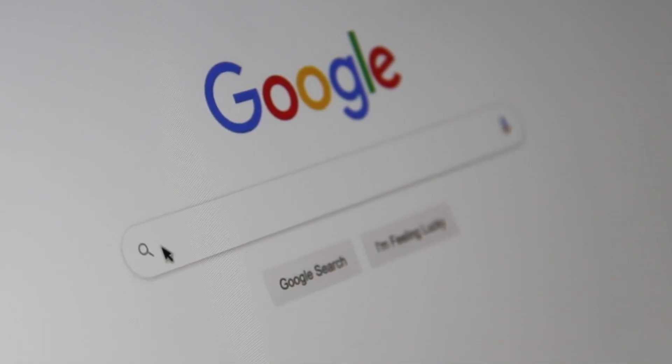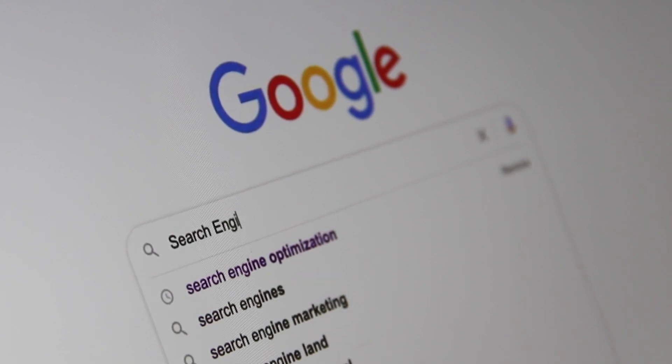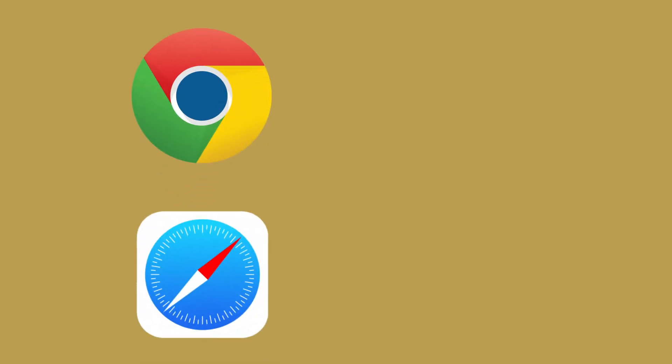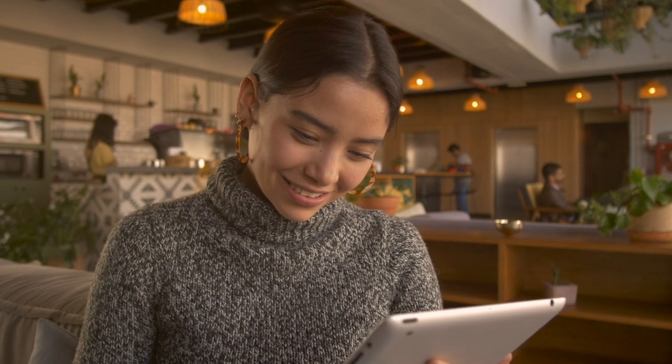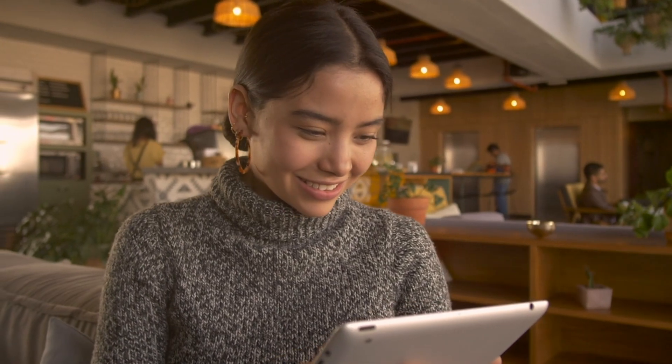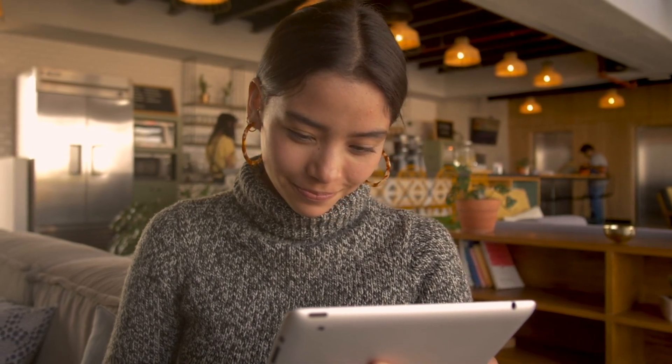At first glance, it looks like a regular browser, but the magic starts once you begin using it. Traditional browsers like Chrome or Safari are basically dumb windows — they display pages, and that's it. But Atlas understands what's on your screen. You can ask it questions, summarize pages, translate content, and even make it perform actions, all without copying and pasting a single thing.